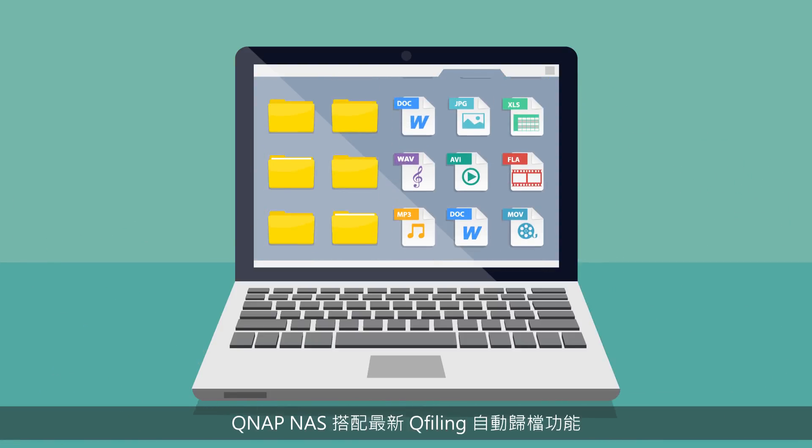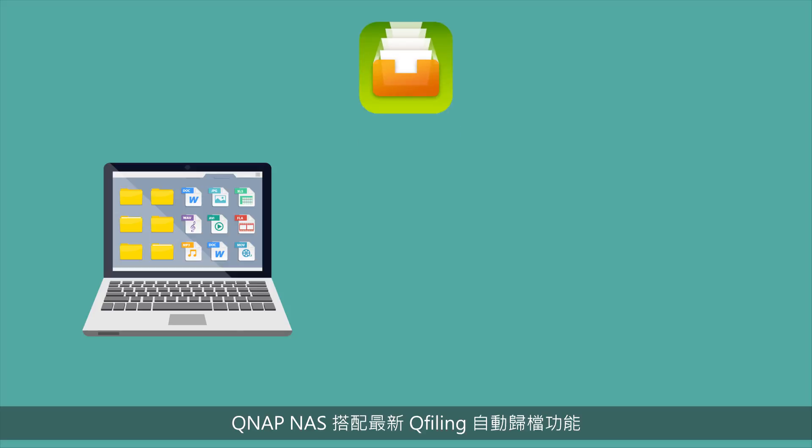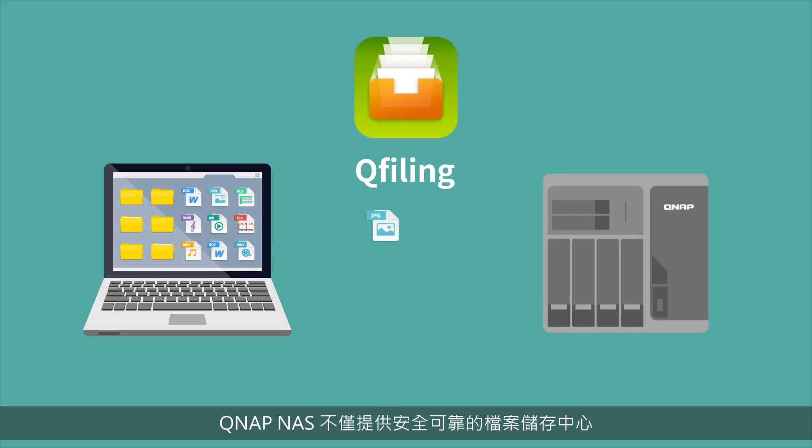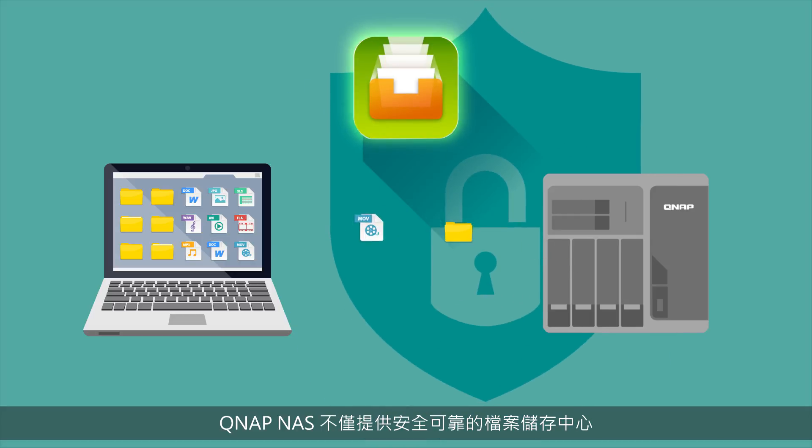Well, QNAP NAS with the new QFiling app is your savior, helping you complete organizing files in five simple steps. QNAP NAS is not only a secure and reliable data center, but also supports QFiling to automate your file organization.